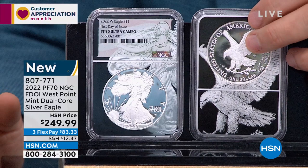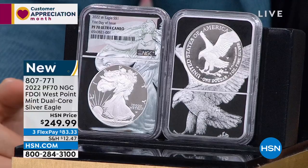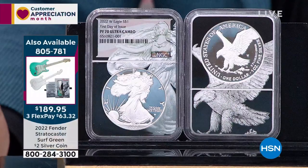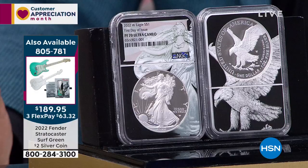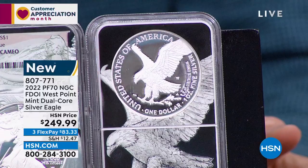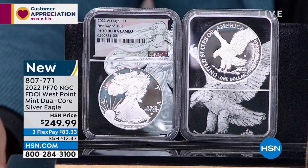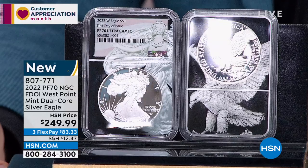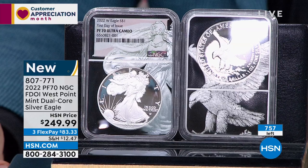The exclusivity of this dual core is only available through my company. The price is $249.95. People forget the United States government raised the price of proof American Silver Eagles by about 40% about a year ago. Last year when we sold proof silver eagles, they were at $299, $349, $379, $399. I haven't been able to sell a proof silver eagle for $249.95 certified NGC in forever, and none of those were first day of issue.